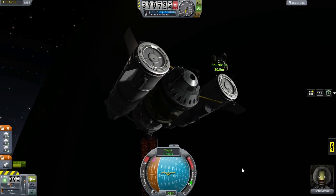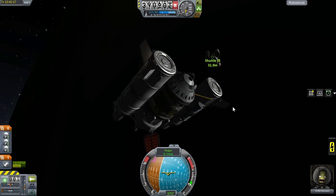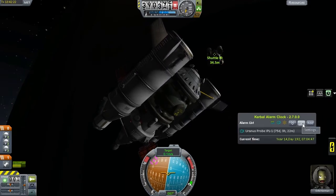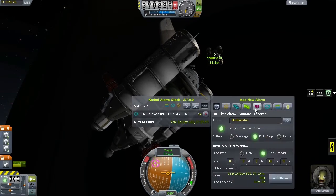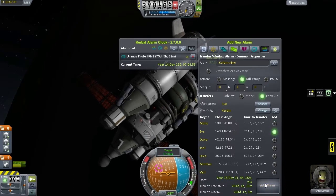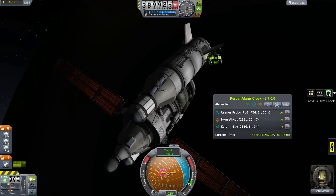I've been occupied with the Prometheus that was flying to the sun, which obviously doesn't need a launch window. But rendezvousing with a planet kind of does. So I had a look at the Kerbal Alarm Clock here, and I added that alarm. Kerbin to Eve — that happens in 264 days.